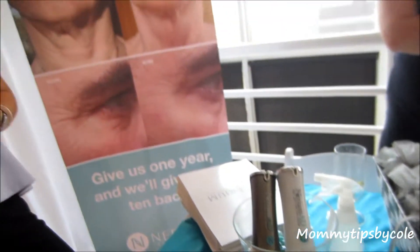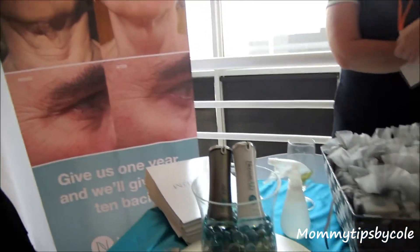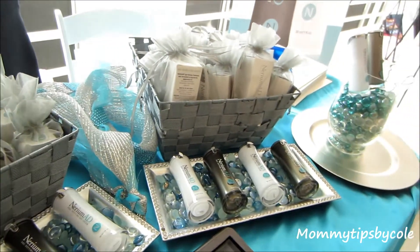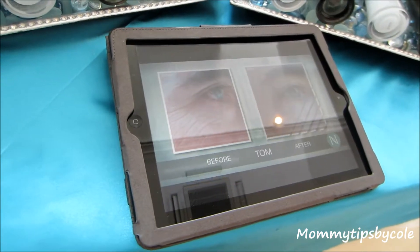It utilizes a plant extract called Myriamoli. It's harvested and grown in Texas, specifically for this product. It's the only product on the market that has it. It's a patented product responsible for anti-aging properties such as reduction of fine lines. It's used both in the day and the night cream.